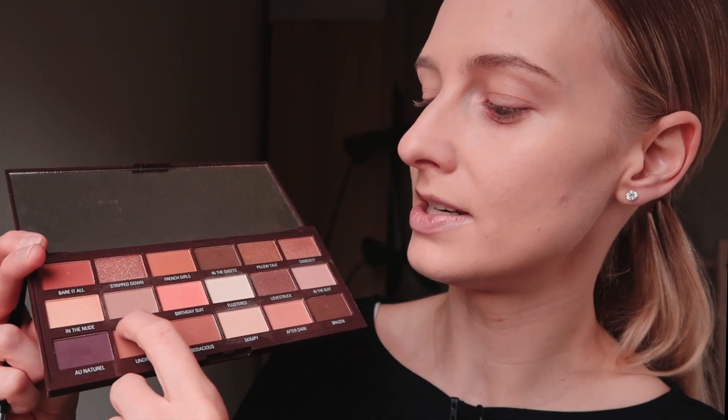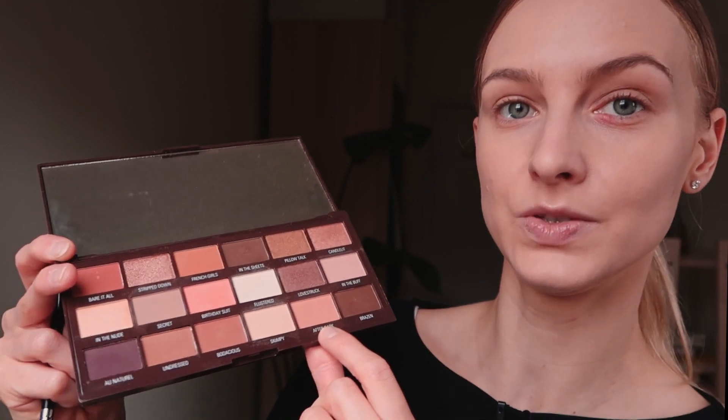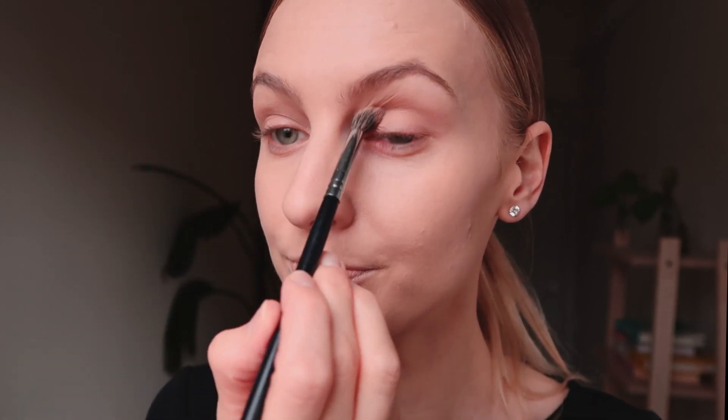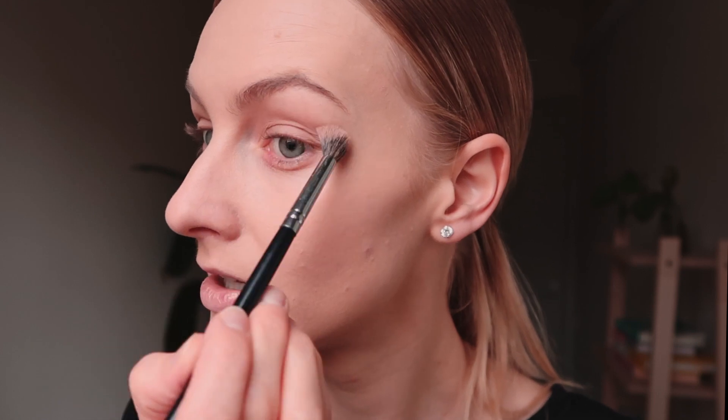I'm using a blending brush from Morphe — I'll try to link them below. I'm going to use the shade 'Secret Shape,' which is a light brownish tone. My other two favorites from this palette are 'After Dark' and 'In the Buff' — nice, light, neutral shades. Since I'm very pale I choose these, but depending on your skin color you'd want to go darker. I'm putting a little bit in my crease — nothing crazy.